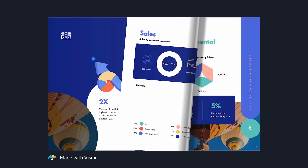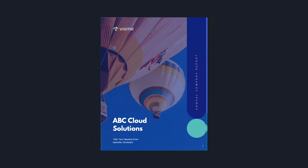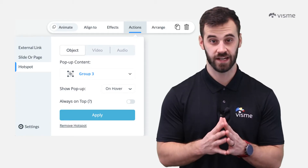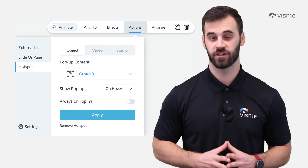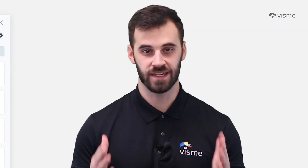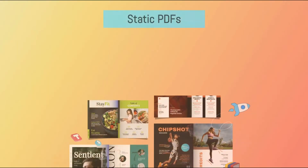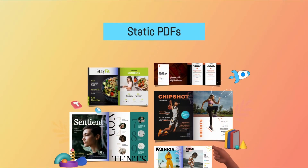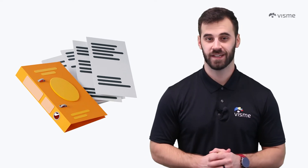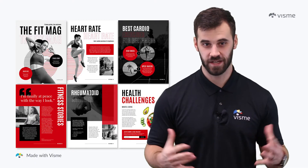PDFs have come a long way from basic documents. And don't worry if those characteristics may scare you — animation and movement may seem like an impossible task if you don't have the skills or background to do it, but with the help of Visme, you can do it all with ease. If you're still concerned about the difficulty of an interactive PDF, you do have the option of its grandfather, the static PDF.